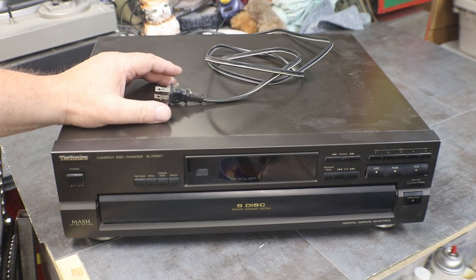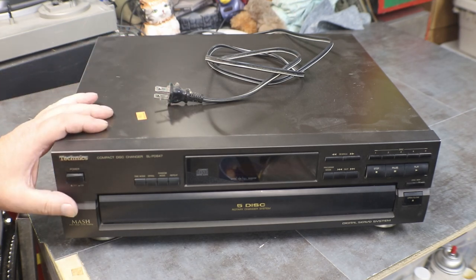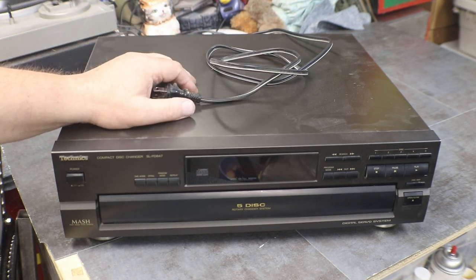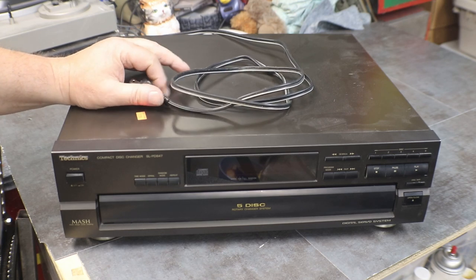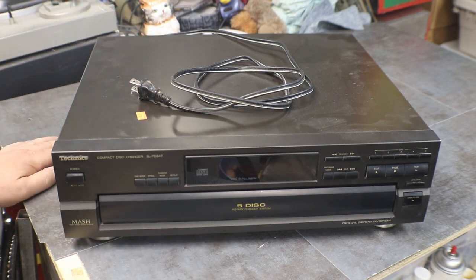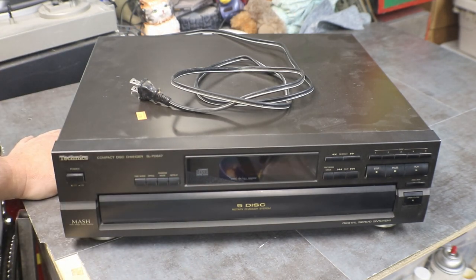Panasonic was good in their day too. But right now everything's kind of crap — we're in a throwaway society where you buy something and when it breaks you just throw it in the dumpster, it goes in the landfill, and you go buy another one. Most of the stuff nowadays you can't get parts for — lasers, gears, drives — almost impossible.